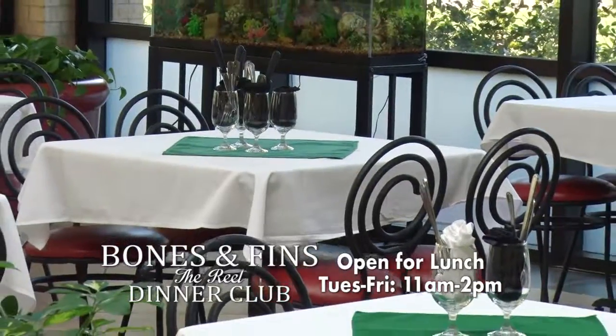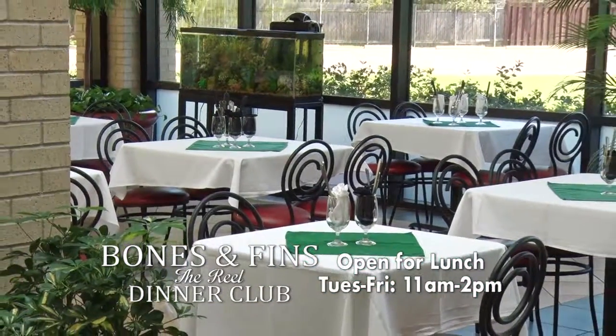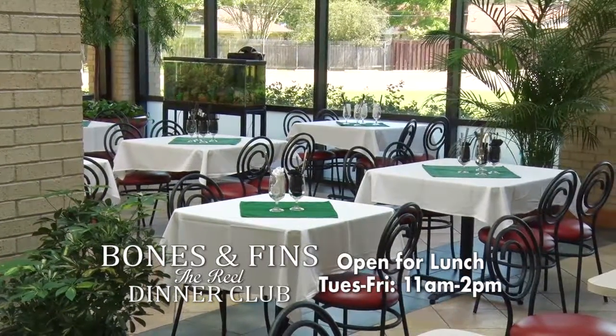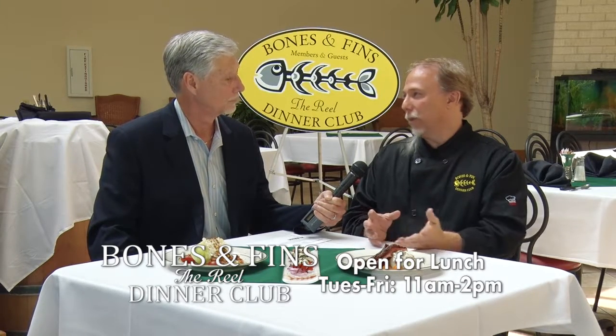You've also indicated that you're available for events. Correct. We've already had a couple of things here — a wedding and some other events. We're located in the restaurant so we can't serve alcoholic beverages, but we can handle everything else. We also have corporate events coming up, with several businesses wanting to bring their quarterly meetings here.